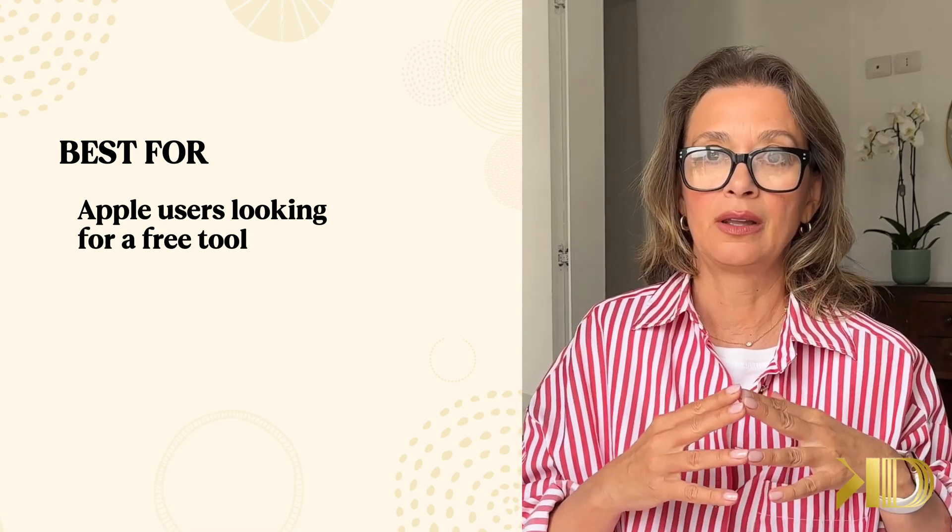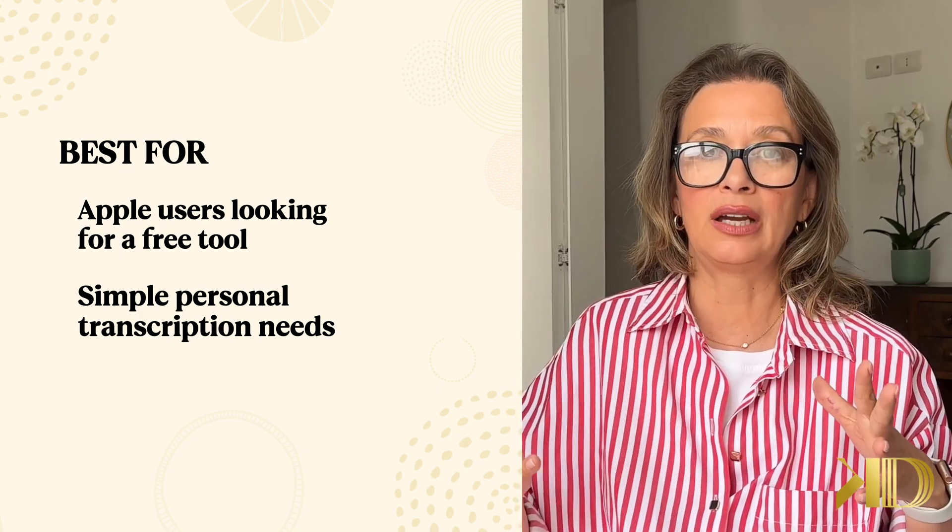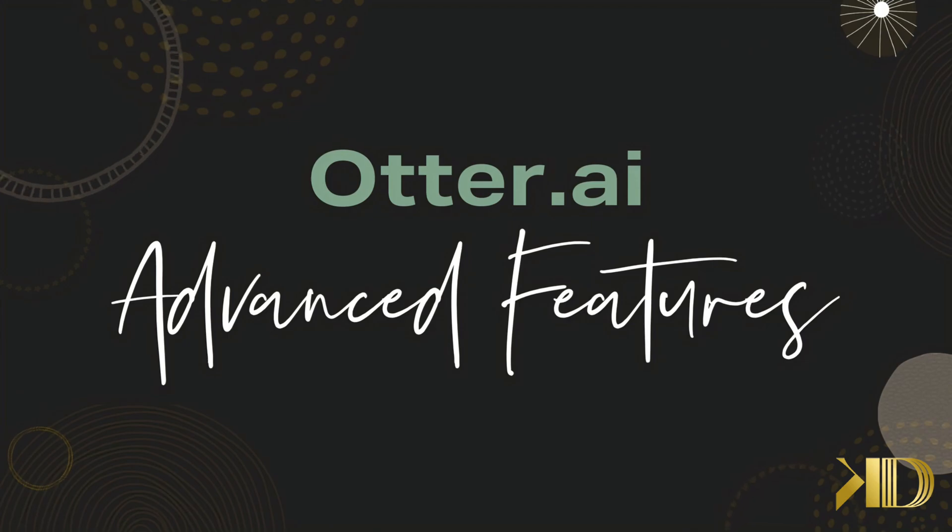So if you just need basic transcription inside the Apple ecosystem, Voice Memos gets the job done for free. But if you need more advanced features, you may want to look at Otter.ai. Otter.ai is built for more dynamic transcription needs, especially for businesses, teams, and professionals.